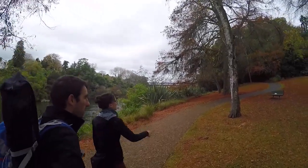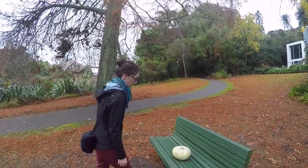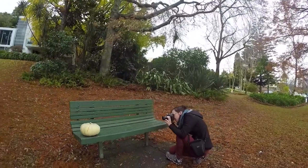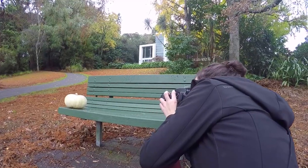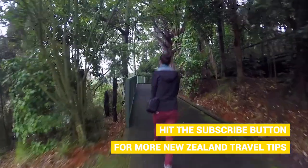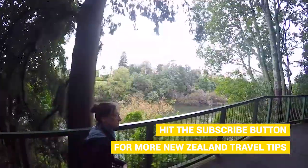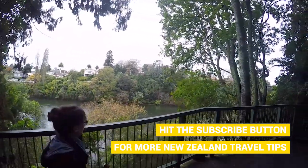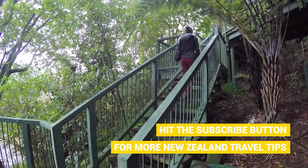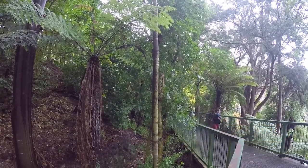To get there we decided to walk along the Waikato River, and along the way we actually stumbled upon a pumpkin — because that makes sense. This pumpkin was just sitting on a bench having a little look at the river, minding its own business. After being an idiot with a pumpkin, we walked into the forest and it turns into boardwalks and steps. In order to get to the Waikato Museum we took a scenic route along the Waikato River sidewalk.